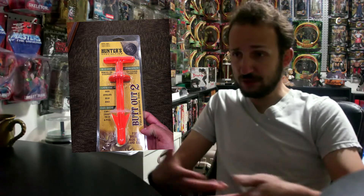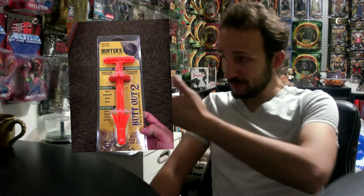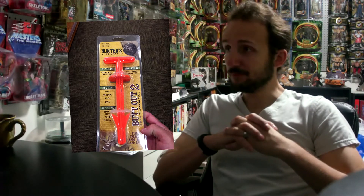Essentially, those of you who have ever killed and processed a deer will know that the bladder is not something to play with. It can cause massive harm to your meat, as it would to anything if you cut it open and released the inner juices, per se. So the Butt Out is exactly as you would envision it — it goes in and you come out with the bladder, so you can continue cutting your meat and stuff.